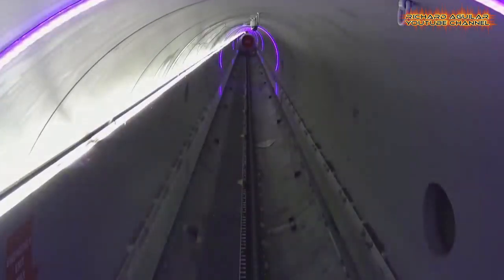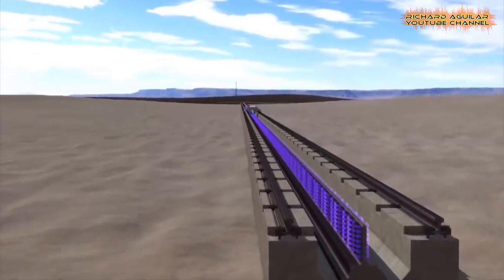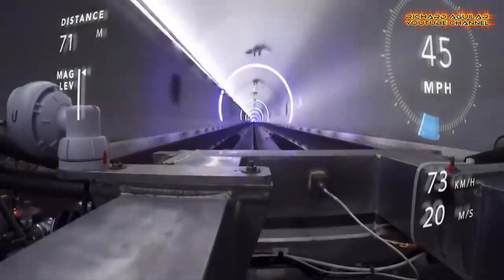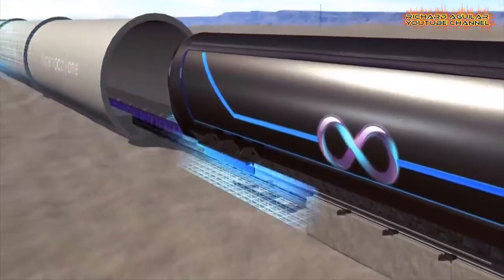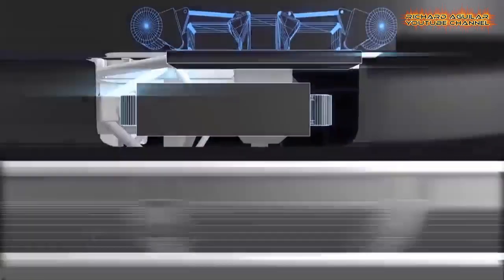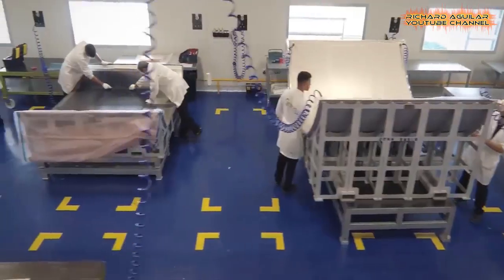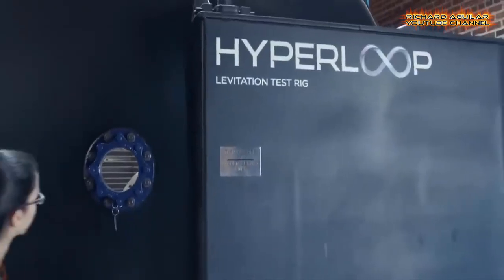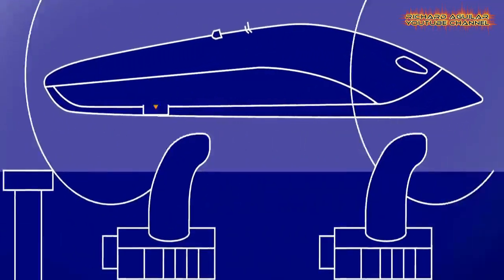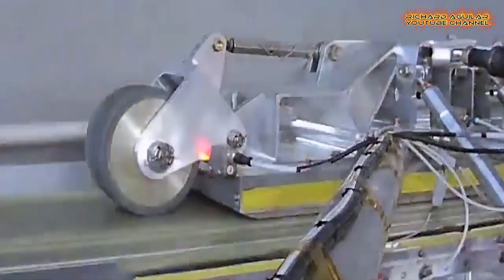Elon Musk introduced the concept of the Hyperloop in 2013, but the US still doesn't have one. The hold-up comes down to technology, money, and construction. Virgin Hyperloop is on its way to developing the first Hyperloop, testing a 107 miles per hour run using Maglev technology.